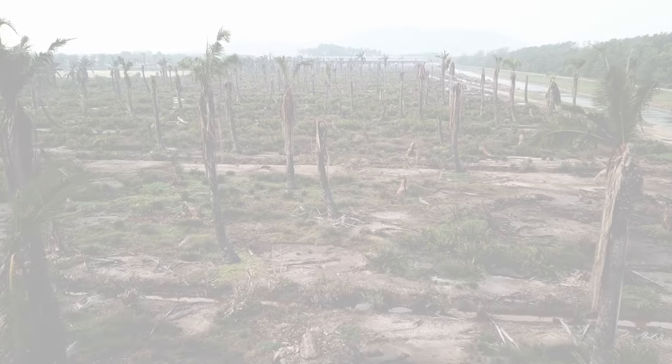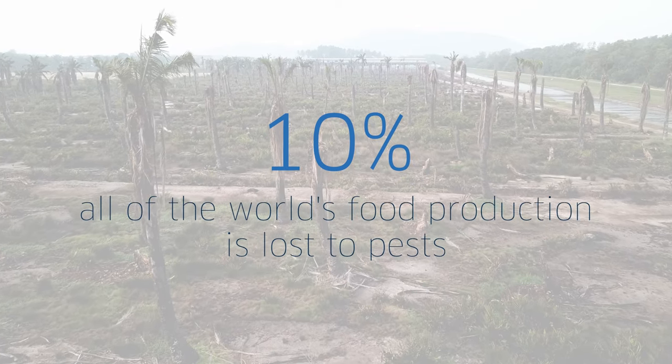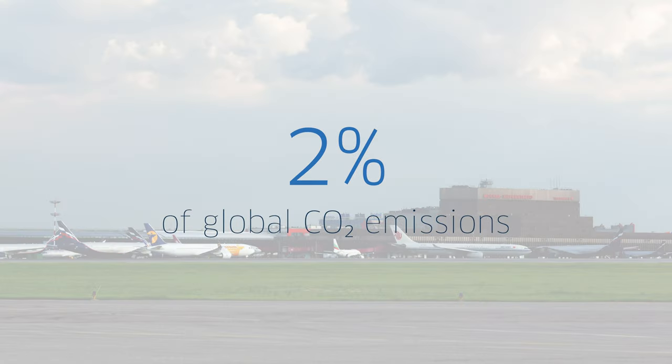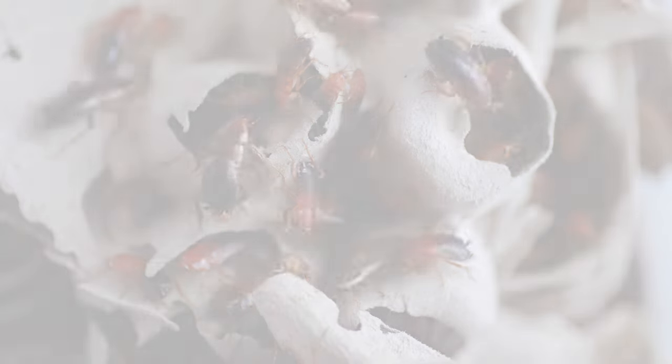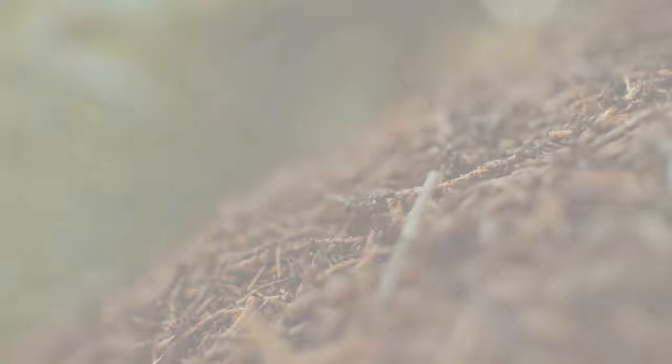This failure at early detection is why 10% of the world's food production is lost to pests, and this accounts for 2% of global CO2 emissions, which is about the same as the entire aviation sector. Cases of urban pests, like bed bugs, have been steadily rising around the world because they aren't detected before they've already spread.